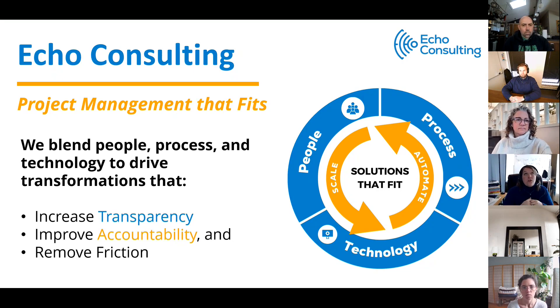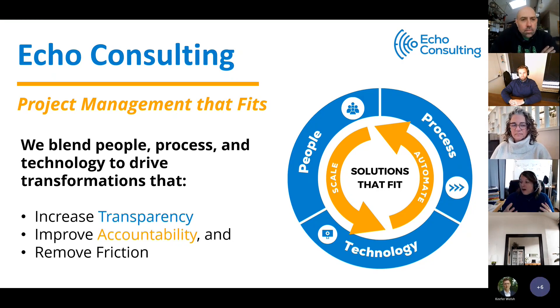The problem we feel super passionate about is honestly one of the problems that PMOs are looking to solve: increasing transparency across the organization, improving accountability by understanding roles, responsibilities, and delegation, and removing that friction — that feeling of having to enter things in multiple places, multiple times, where different people don't have the right visibility. Monday is one of those work management platforms we've really been able to help clients utilize to increase transparency, accountability, and remove friction.